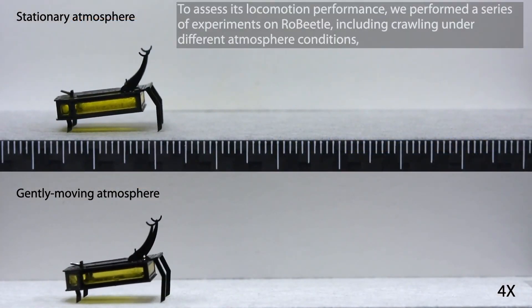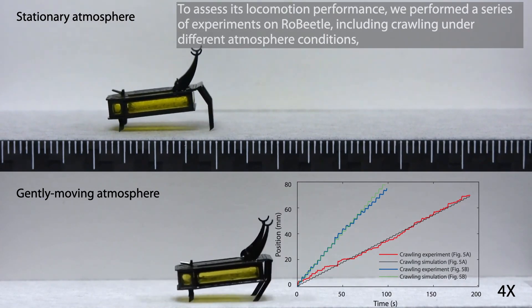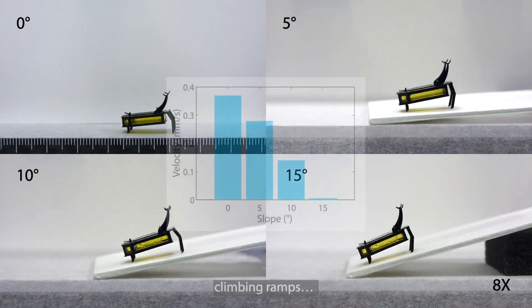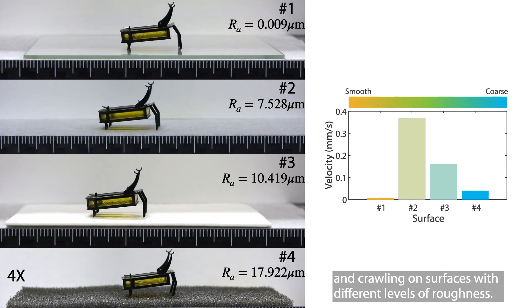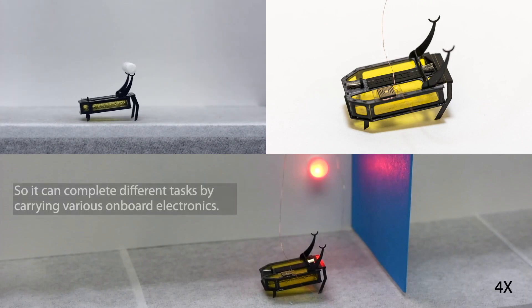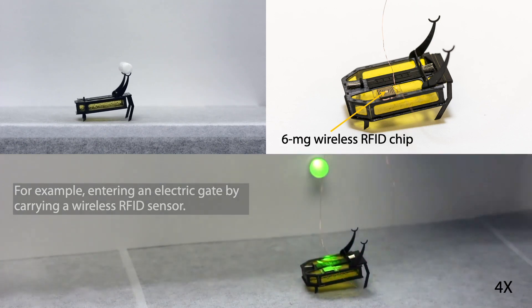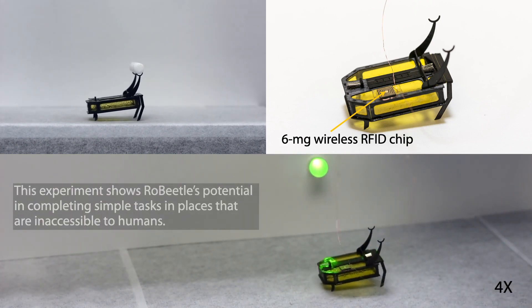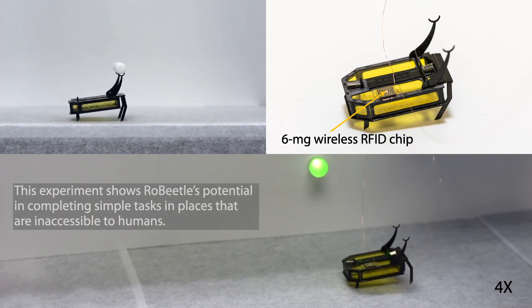To assess its locomotion performance, we performed a series of experiments on Robeetle including crawling under different atmospheric conditions, climbing ramps, and crawling on surfaces with different levels of roughness. Robeetle has a maximum payload of 2.6 times its own body weight, so it can complete different tasks by carrying various onboard electronics — for example, entering an electric gate by carrying a wireless RFID sensor. This experiment shows Robeetle's potential in completing simple tasks in places inaccessible to humans.